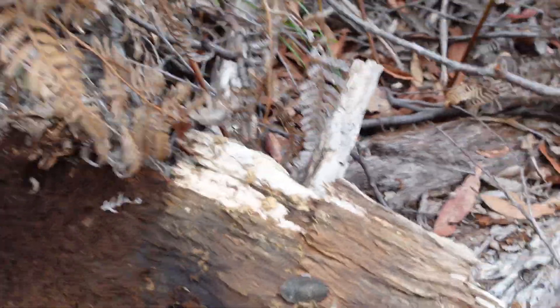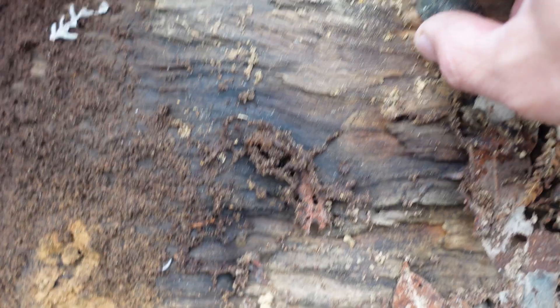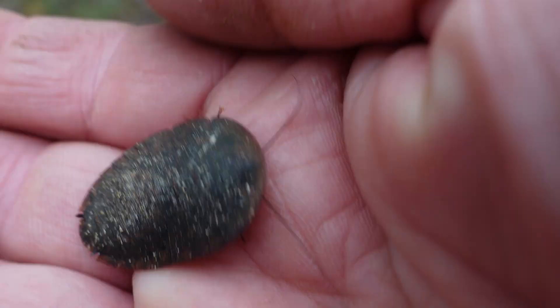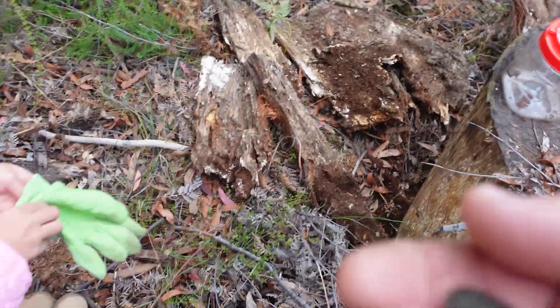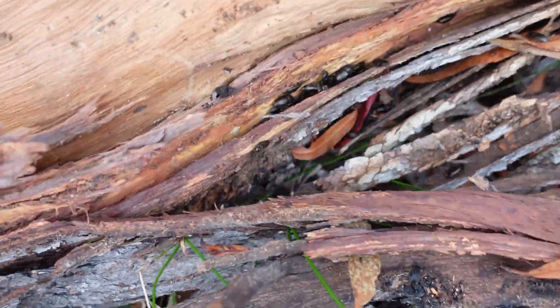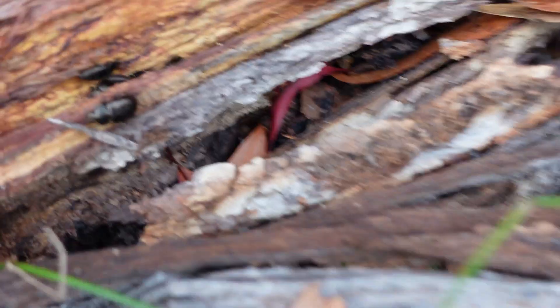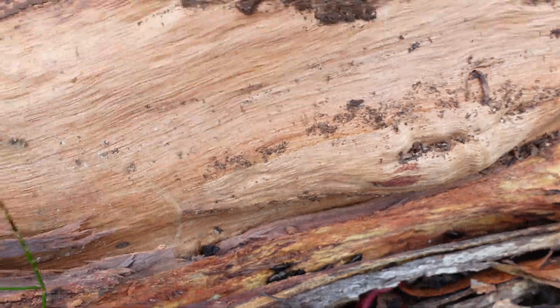Oh, look at that. Look at that. Wood lice. What's that? It's like a cockroach, see? I don't want a cockroach. There's a whole nest of them. They're pooping. Oh, look at them all. Mom, Dad's picking up poisonous bugs. See them all? You want to get poisoned? No, I'm not going to get poisoned, mate. They don't bite.